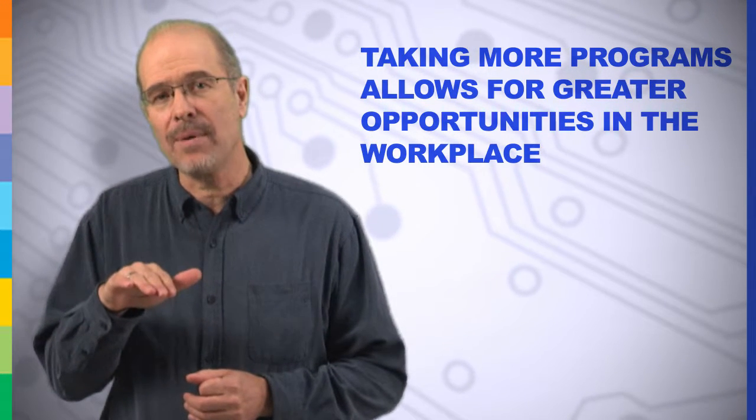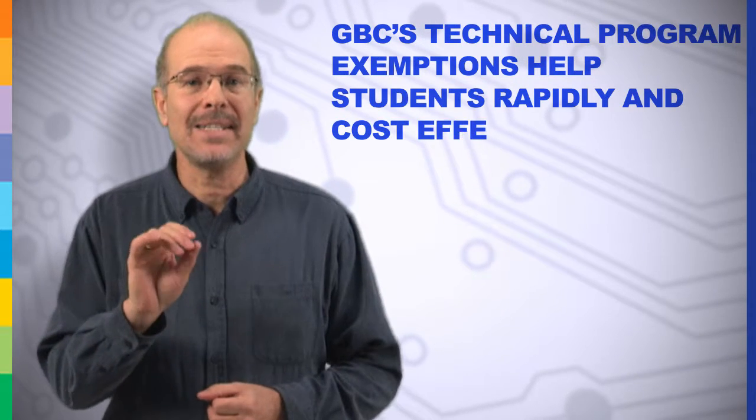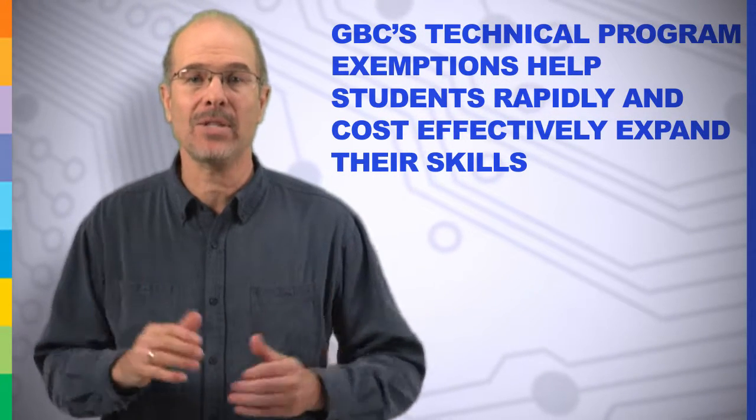As students move through one program, they may start seeing additional opportunities arise if they had received training in related fields. This is where GBC's technical programs and the exemptions come to the forefront to help our students rapidly and cost-effectively cross-train and expand their skills.